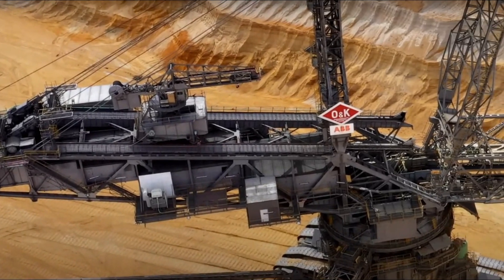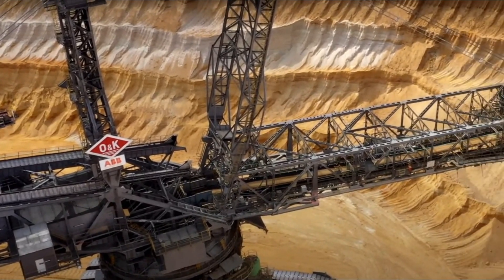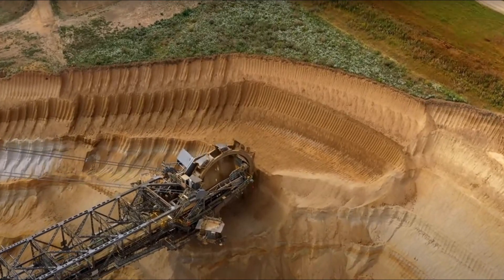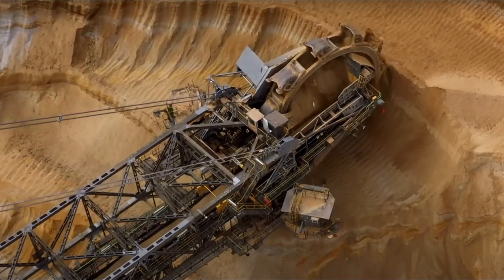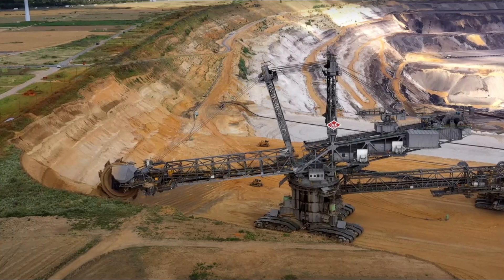In all, the machine took 10 years to develop, build, and assemble. This German mining equipment is one of the world's biggest land vehicles, standing taller than the Statue of Liberty and weighing more than the Eiffel Tower. Open-pit mines employ these diggers, and 8.5 million cubic feet of soil can be moved each day by the Bagger 288, which has a spinning wheel of buckets for shoveling.